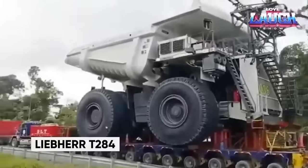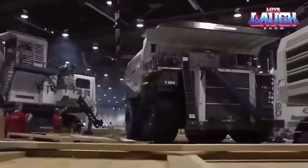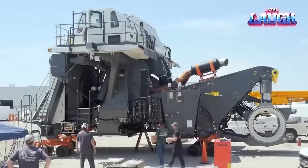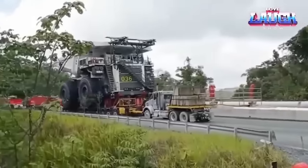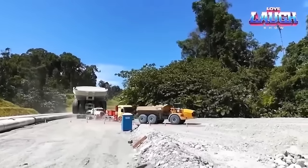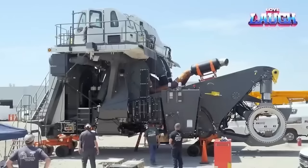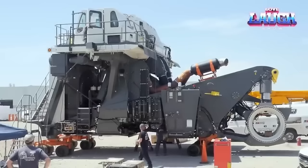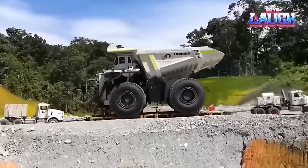Let's dive into the awe-inspiring world of the Liebherr T284, a monstrous colossus weighing over 900 tons and towering at 20 feet. It roars to life with a whopping 4,000 horsepower engine, ready to conquer mountains. Engine: a roaring 4,000 horses. Payload: a jaw-dropping 400 tons. Top speed: a surprising 37 miles per hour. Dimensions: 20 feet tall, 27 feet wide, and 49 feet long. Those tires are over 10 feet tall and weigh as much as elephants. Its engine could power a small town. You'll find the T284 in mines worldwide, from the US to Australia — whenever colossal quantities of material need shifting, especially when it's too hefty for anything else.